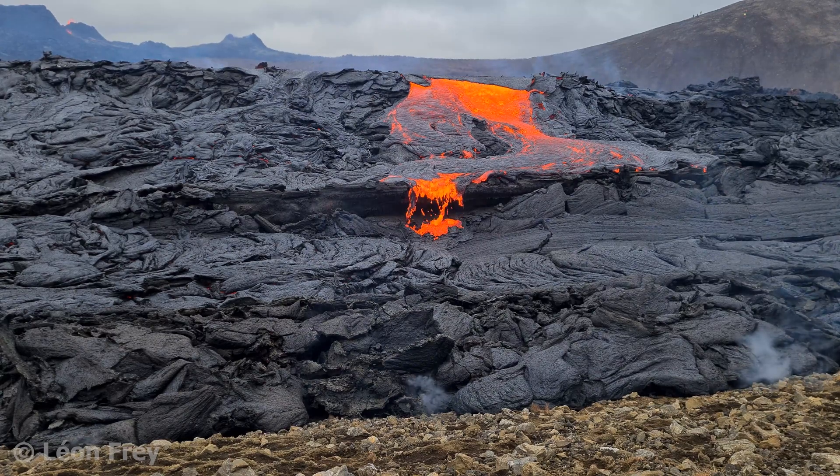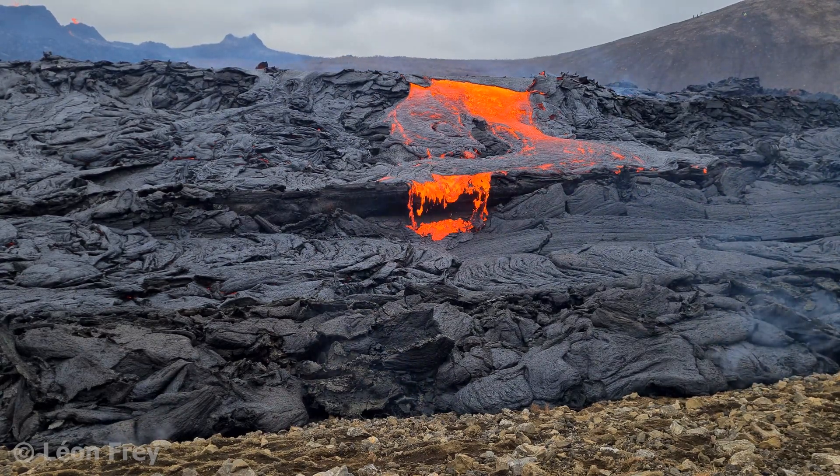Have you ever seen active Pahoehoe or Aa lava flows? Let me know in the comments.